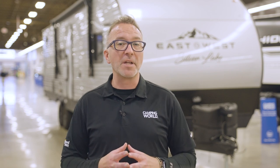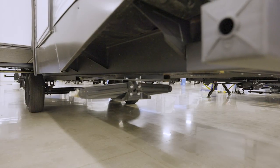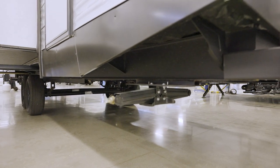To protect your Silver Lake from the elements, as well as those crafty critters like trash pandas — so cute, but such little bandits — you're going to get a fully enclosed, force air heated underbelly. The underbelly also encloses the holding tanks to keep them from freezing.